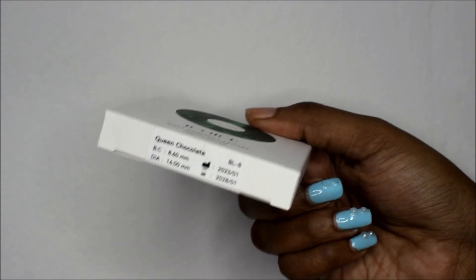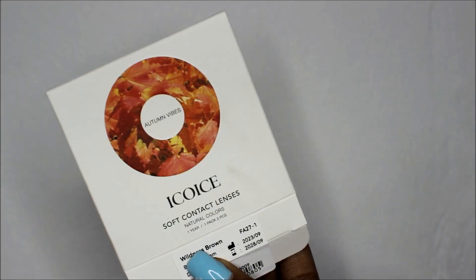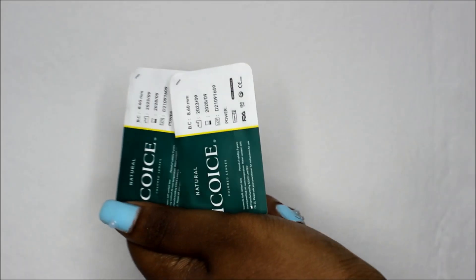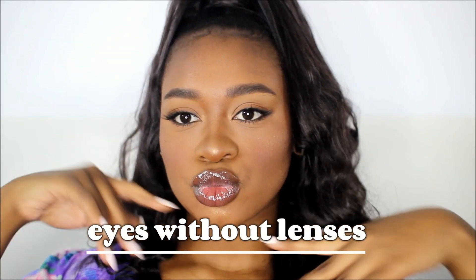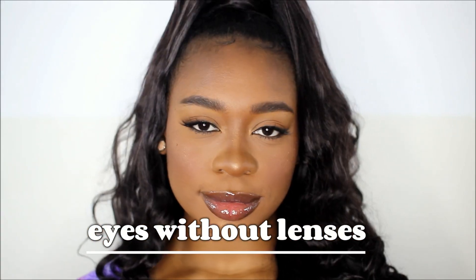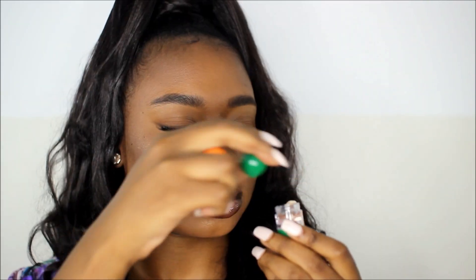Each pair of contact lenses came in these little boxes, and it's actually the first time I'm receiving yearly contact lenses in this type of packaging because I usually receive them in bottles — so I thought that was really interesting. After opening them up and letting them sit for 24 hours in contact lens solution, I started to try them on.